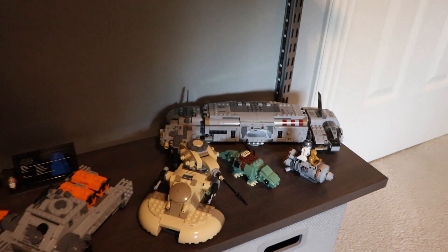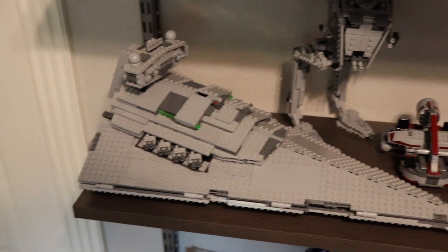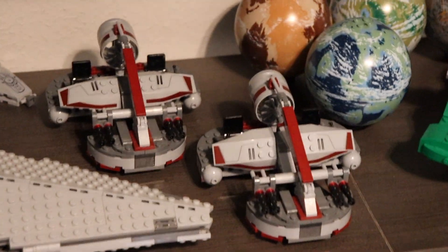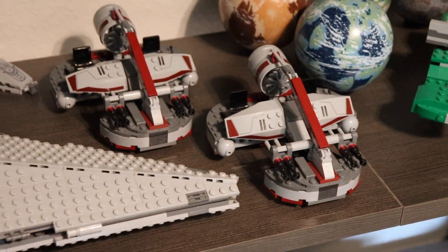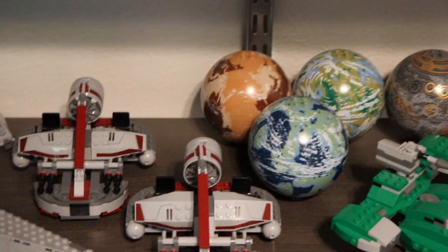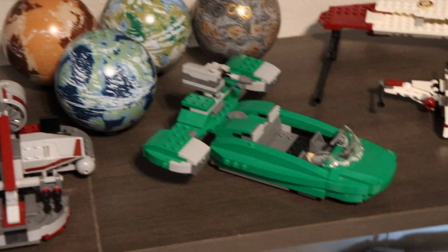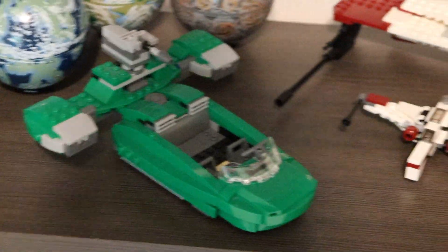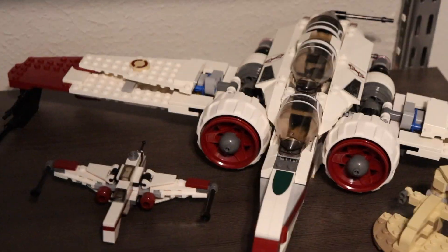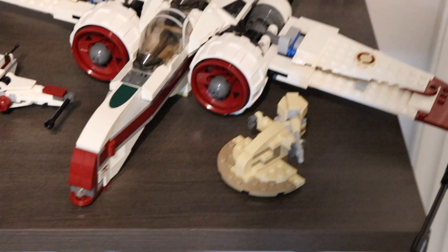Moving on to the second level, we have a Star Destroyer, the newest AT-ST, two of the older but much better looking Swamp Speeders. We have a ton of planets from those old planet sets where you got a planet and a small build and maybe a figure. Here we have this Naboo Speeder and two ARC-170 Starfighters — the bigger one and the mini build right there. There's also a mini AAT.